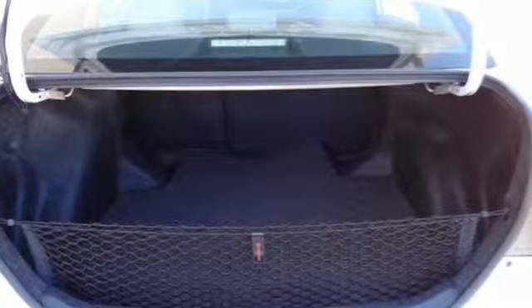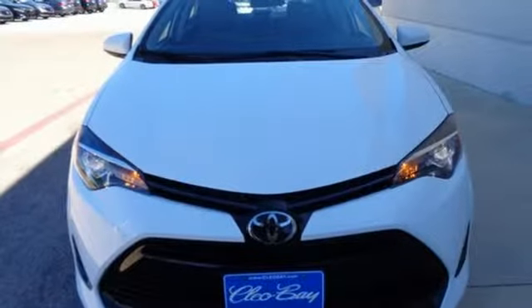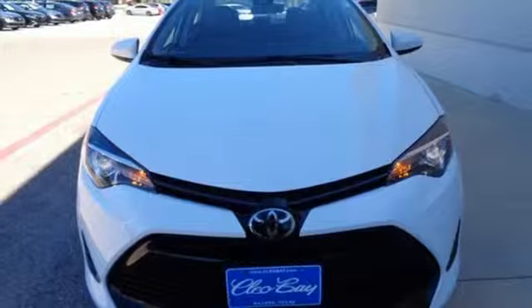Toyota, steered by ingenuity, driven by passion. If you've been waiting for the perfect time for a test drive, the time is now. Experience it today.